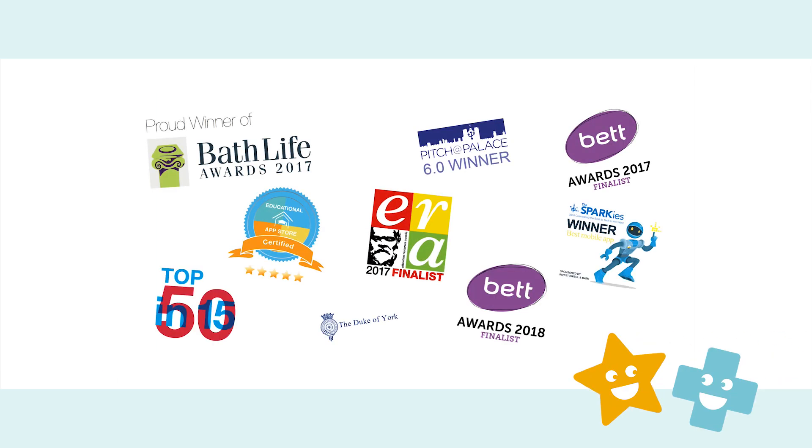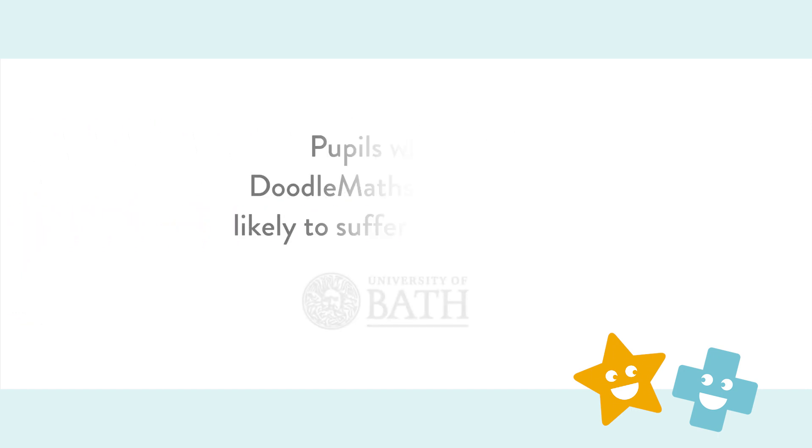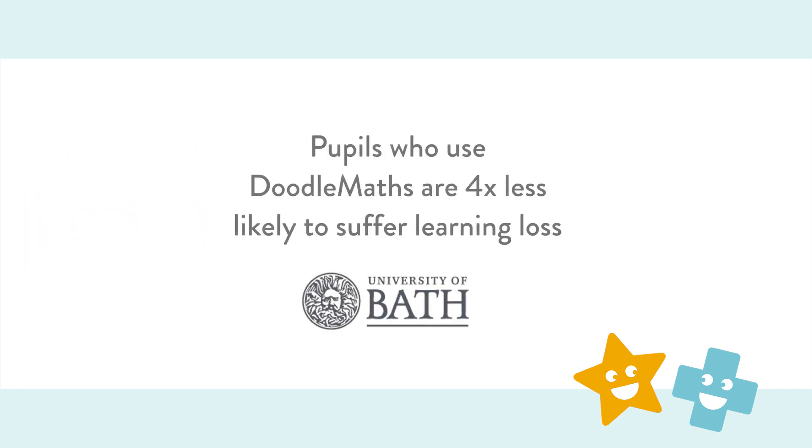DoodleMaths is multi-award winning and is backed up by a Bath University study that found that children using DoodleMaths for as little as 20 minutes weekly were four times less likely to suffer summer learning loss.